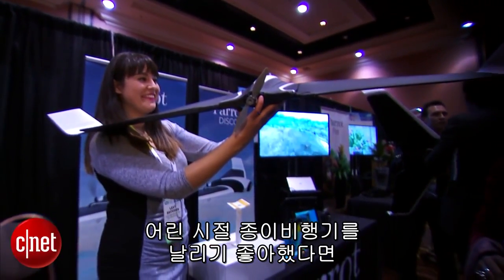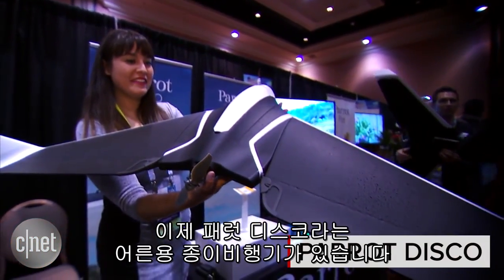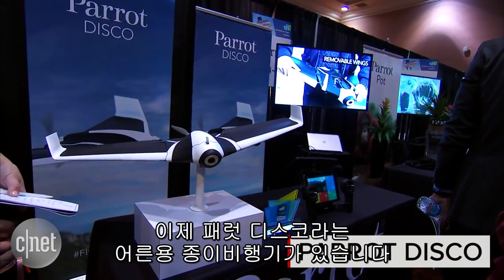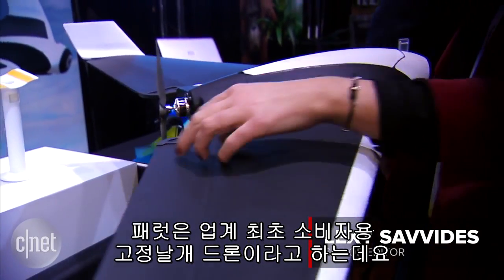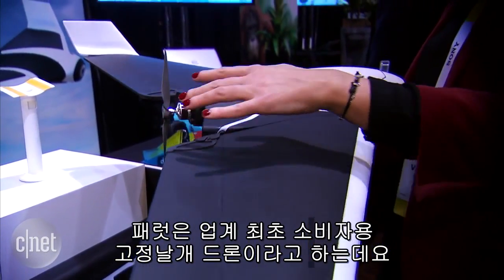If you loved to fly paper airplanes when you were a kid, you're in luck — there is now kind of a grown-up version. It is by Parrot. It is called the Disco, and it is what the company claims to be the first fixed-wing consumer drone on the market.